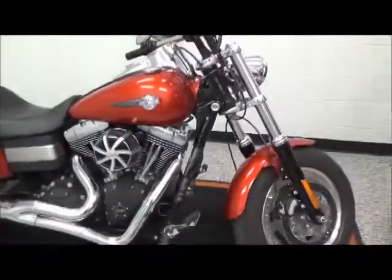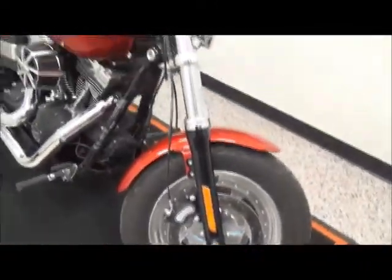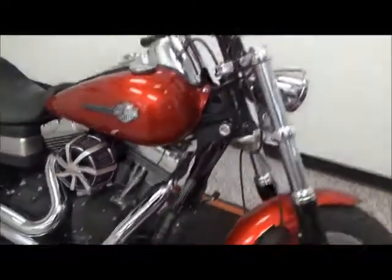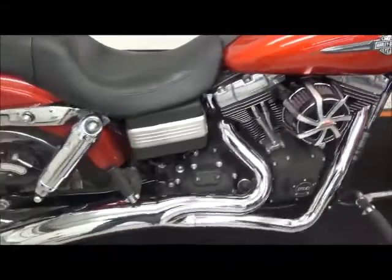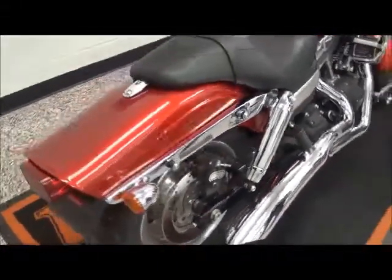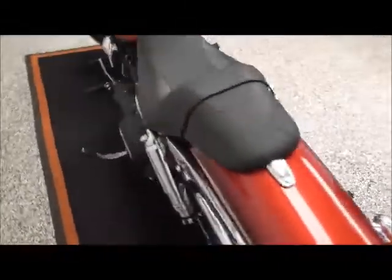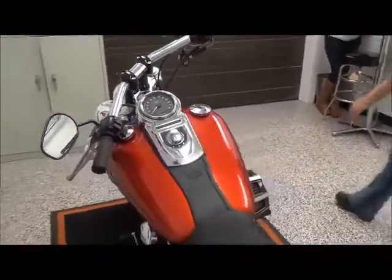This bike comes with a Phantom 9 2-1 Stage 1 Exhaust, back wheels, forward controls, engine brake style bars, a 5-gallon fuel tank, a 103 cubic inch motor with a 6-speed transmission, fuel injection, self-cancelling turn signals, and dual headlights.